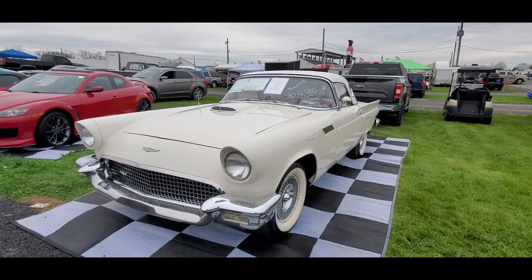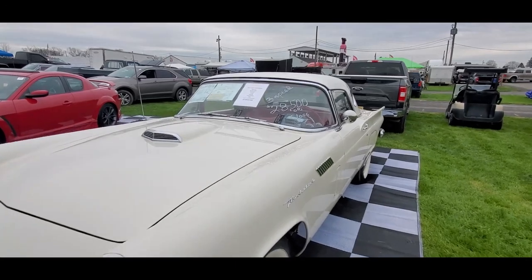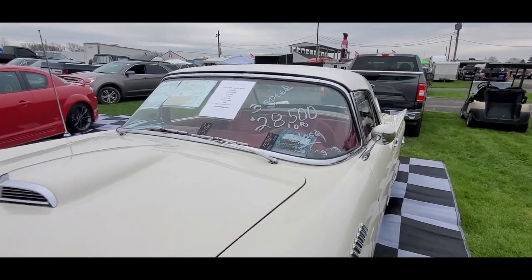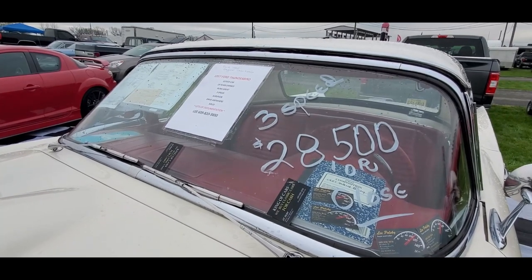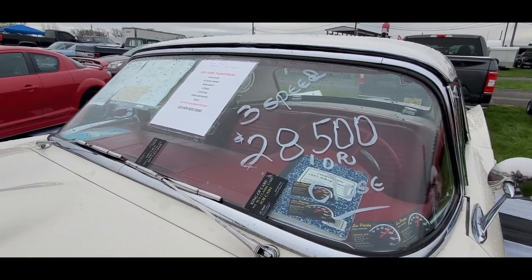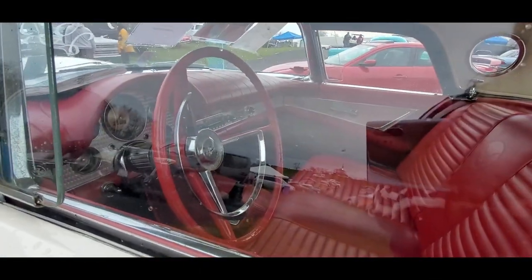Keeping in the vein of the Bird, we have the '57. This one is really actually pretty cool, I like this. Runs great, 3-speed — that's what I like. It's a survivor solid, which is really pretty cool. I love the idea that it's a 3-speed on the floor.